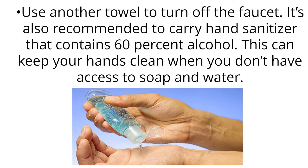Use another towel to turn off the faucet. It's also recommended to carry hand sanitizer that contains 60% alcohol, which can keep your hands clean when you don't have access to soap and water.